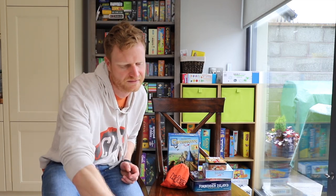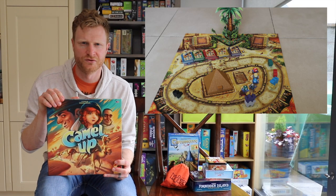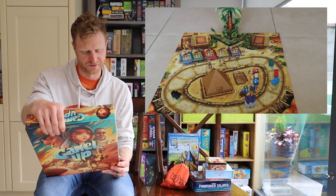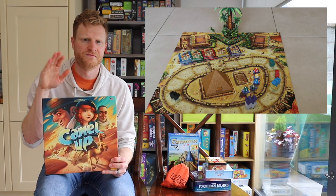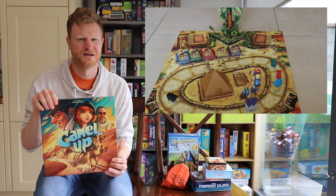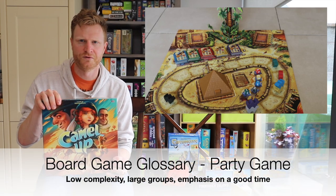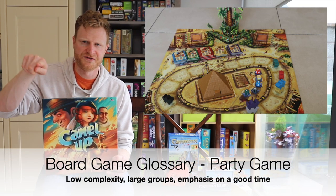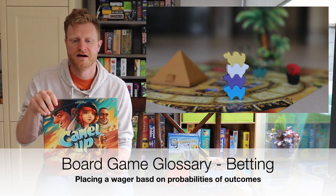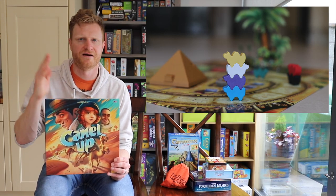Number five is Camel Up. Camel Up is a super fun game and it plays a lot of people — three to eight. So this is one you can't play with just couples, but you can play with two couples and it would be great for that, and it scales up to eight, which has that party game atmosphere so everyone can get into it. In the game, camels are racing around a track and you are essentially betting. You're trying to figure out which camel is going to win this round, which one's going to win the whole match, and which one's going to lose, and then you get paid out at the end. Whoever has the most money wins.